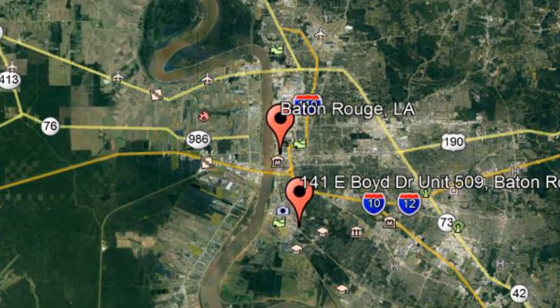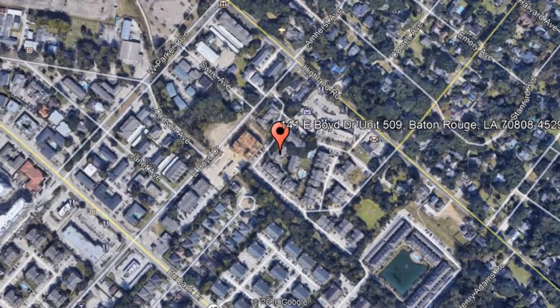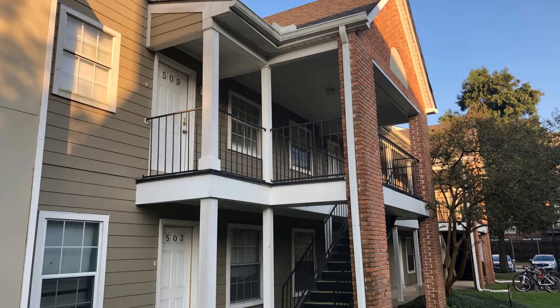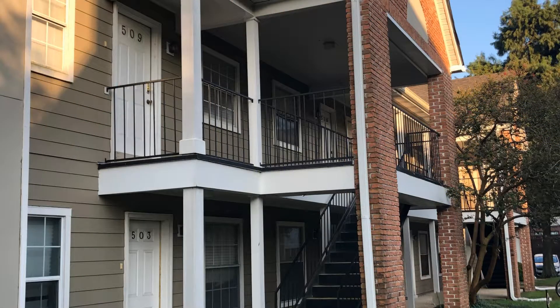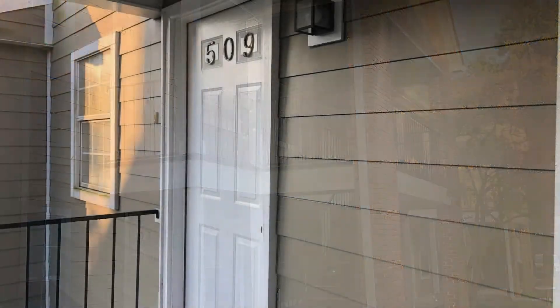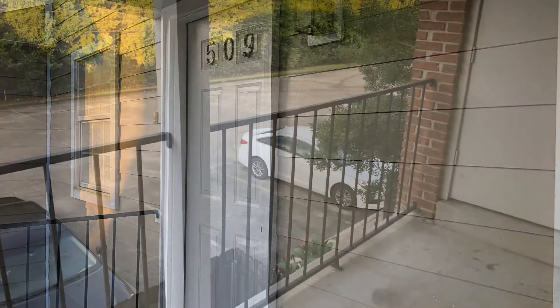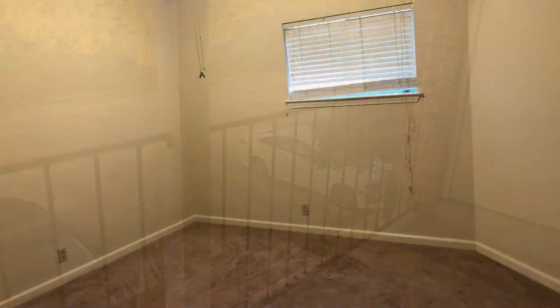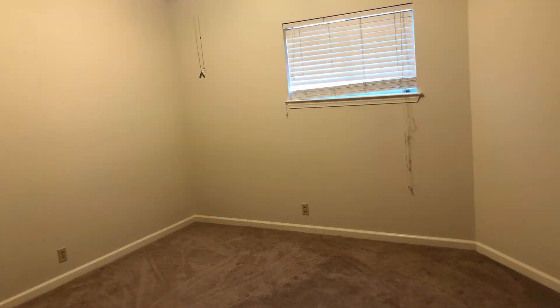141 East Boyd Drive, Unit 509, Baton Rouge, Louisiana. This beautiful condo will surely amaze you. It is a two-story condo unit located on the gated complex of Highland Village Condominiums. It features three good-sized bedrooms and wonderful light fixtures throughout.